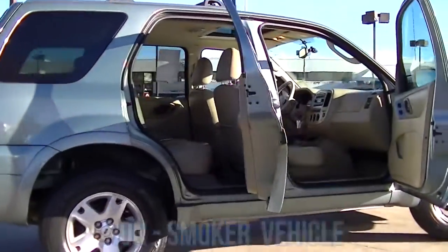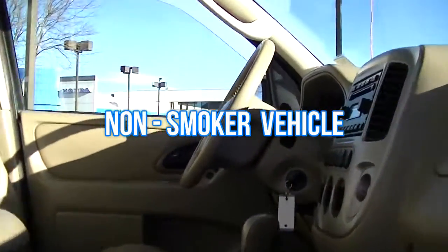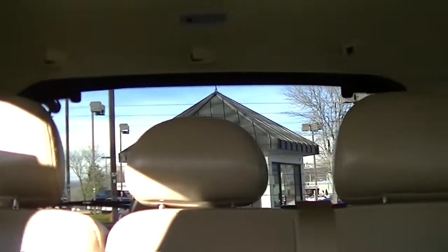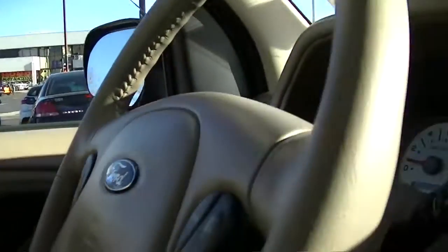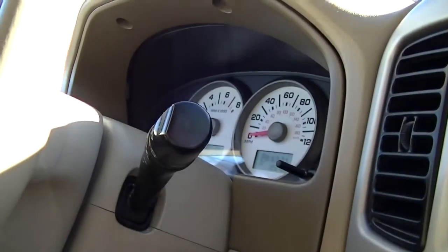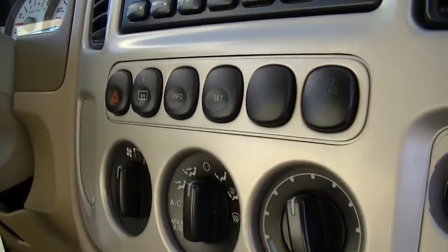Features include a Carfax-reported one-owner, non-smoker vehicle with leather interior, alloy wheels, new tires, and this is a local trade. Excellent safety for your family with a four-star driver front crash rating and a five-star driver's side crash rating.